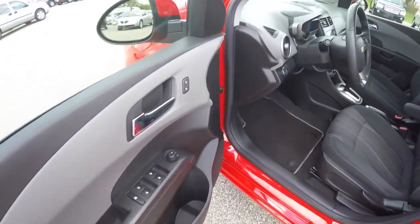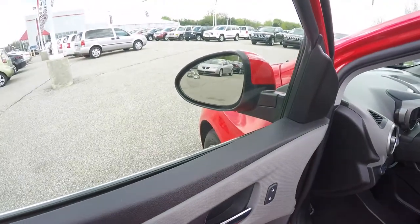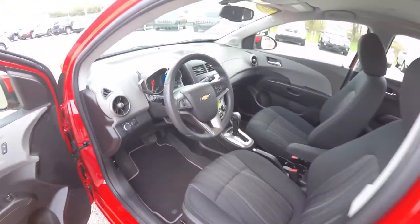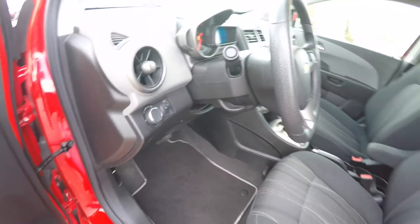On the outside we have power mirrors, power windows, and power door locks. The mirrors also have integrated blind spot mirrors. The vehicle does have automatic headlamps, and also has a tilt telescoping steering wheel.